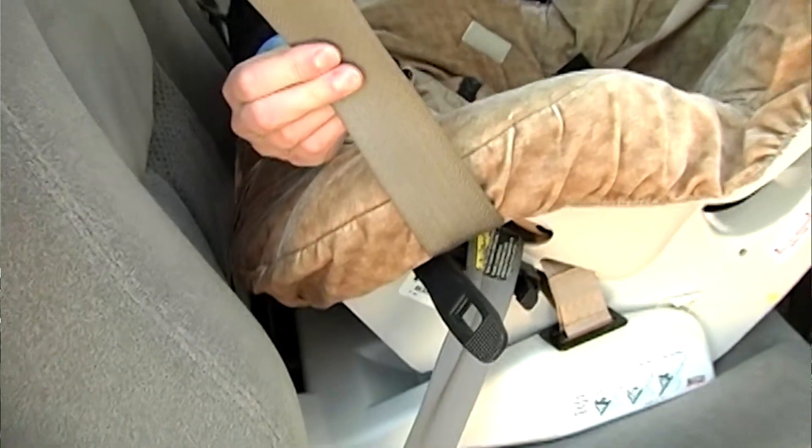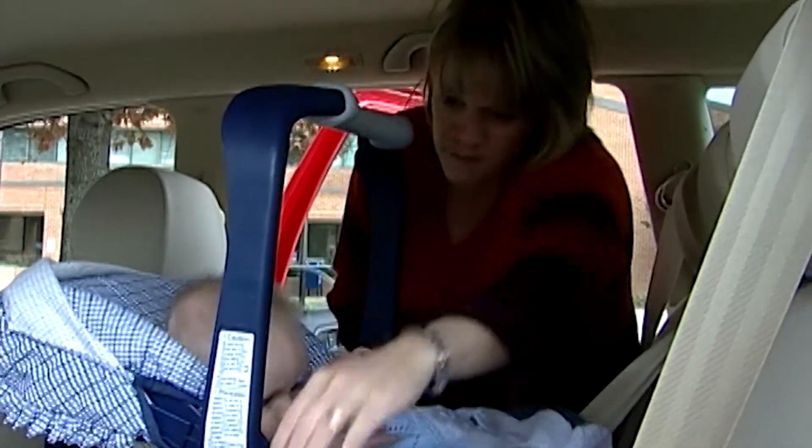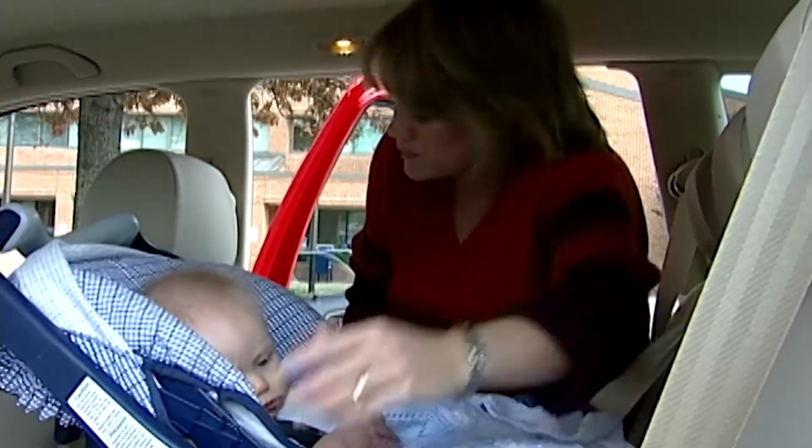And then installation — not only installation of the child's seat into the car, but we look at the installation of the child into the seat. Are they harnessed incorrectly? Are the harnesses tight enough? Are the harnesses in the right position in the seat for that seat? And then last but not least, is it installed correctly?